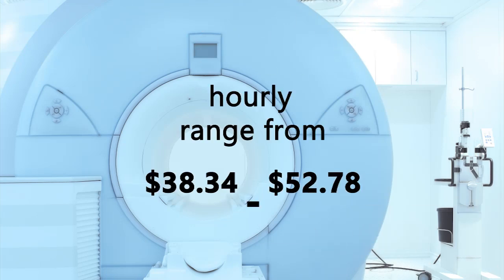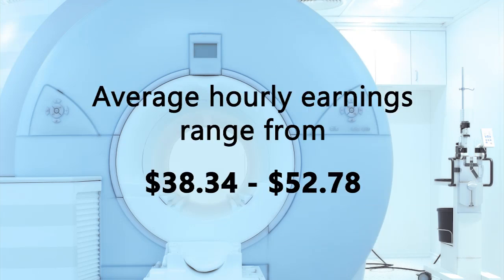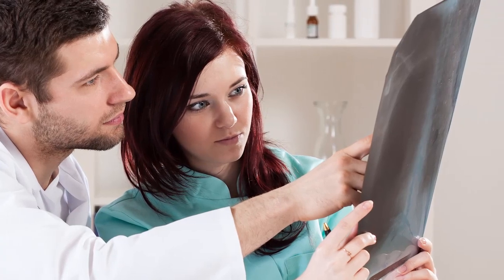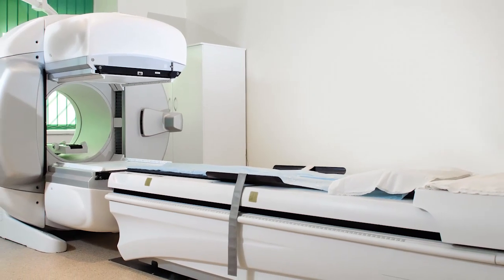Salaries for nuclear medicine technologists range from $38 to $53 per hour. As an applicant in nuclear medicine, my qualifications made me stand out because I had that background in x-ray and in CT and also my degree in radiation sciences. I started just right out of high school going to an x-ray program — it was a two-year program — and with that background in x-ray it really allows you a lot of avenues within imaging.